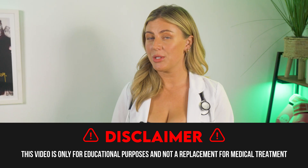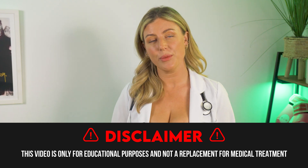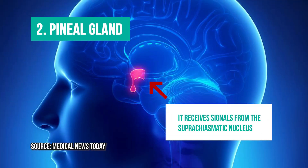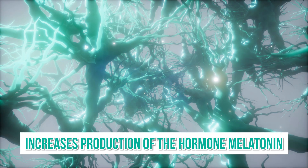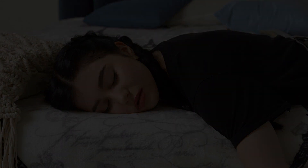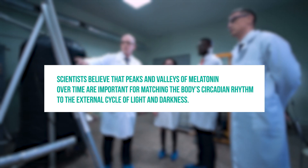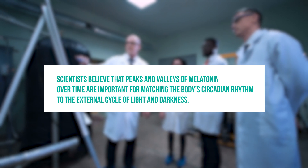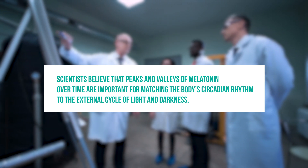This video is for educational purposes only and not a replacement for medical treatment or advice. At number two we have the pineal gland, located within the brain's two hemispheres. It receives signals from the SCN and increases the production of the hormone melatonin, which helps you go to sleep once the lights go down. Scientists believe that peaks and valleys of melatonin over time are important for matching the body's circadian rhythm to the external cycles of light and darkness.